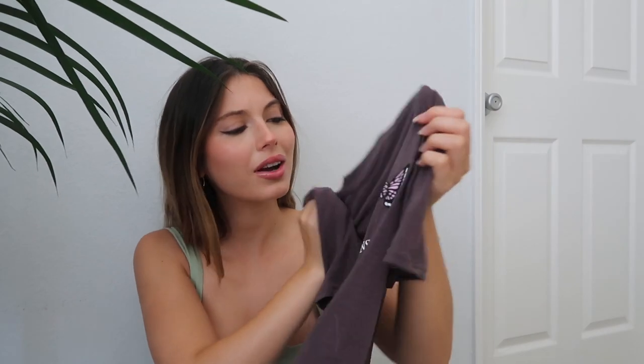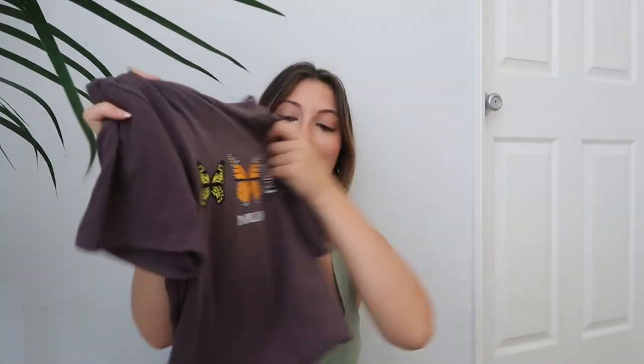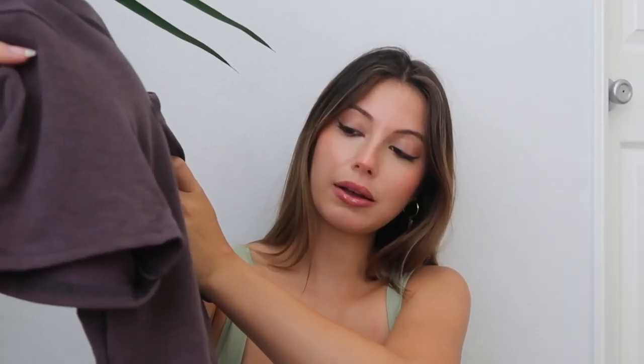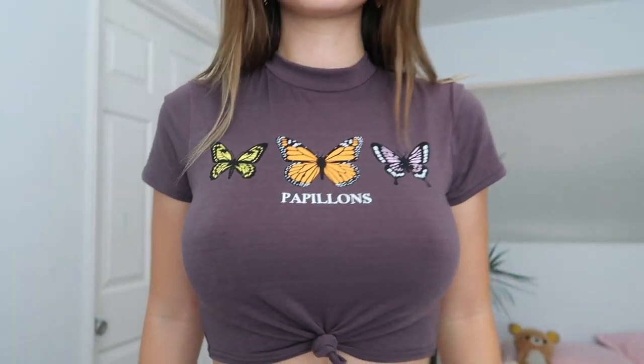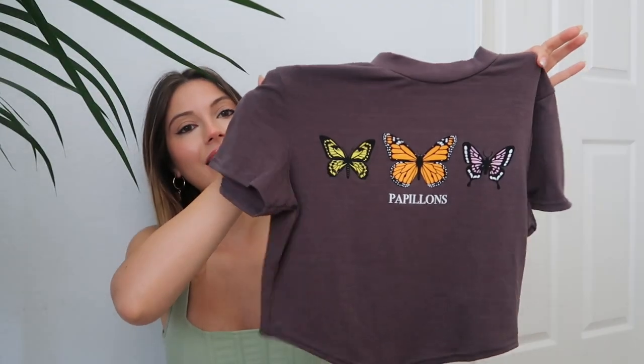Next up is this super cute and soft brown-gray top — the website calls it gray but it looks brown to me. It says 'papillons' on it, which I'm not sure what it means. It corners out on the bottom where you're supposed to tie it in a cute little knot. You can pair it with low-waisted jeans for an early 2000s vibe, which I think this really has.